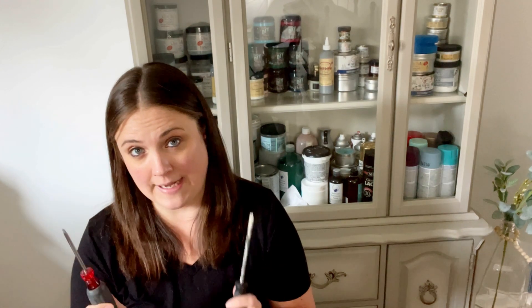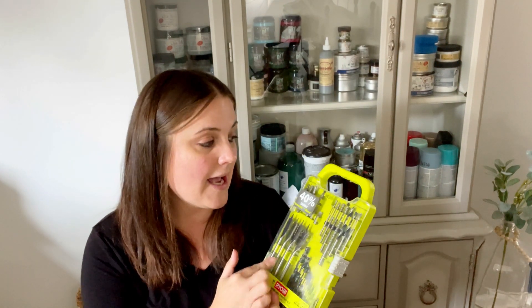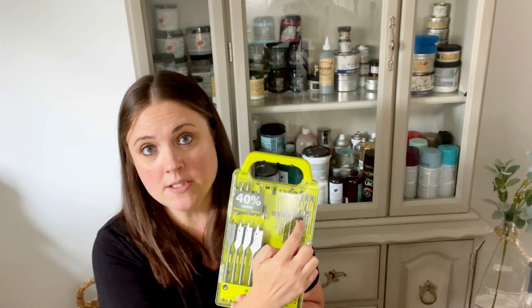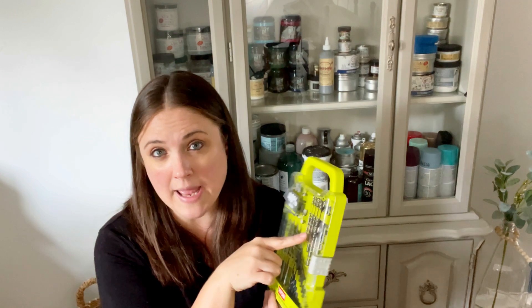Number ten is a drill or some screwdrivers. I use them all the time — you're going to have to reinforce your piece sometimes. You never know if you're going to need a flat head or a Phillips head, so it's good to have both. If you can get a drill, that's even better. With the drill, I have a bit kit, and especially for drilling hardware, I like to use Brad bits. They have a little sharp point on them, so that when you're drilling your new hardware hole you're not going to split your wood.